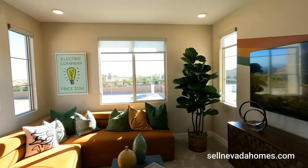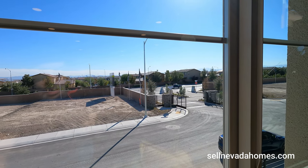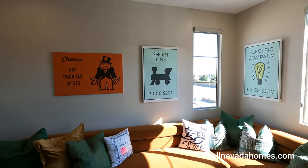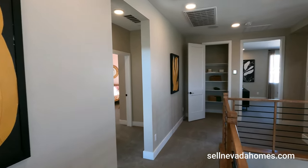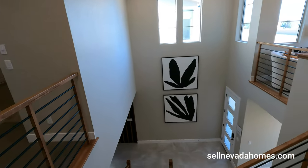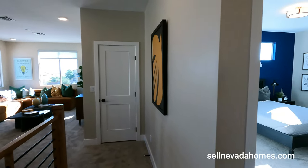We are at the loft. Four windows are bringing a lot of sunlight in here. Looking out the window you can see the gate of our gated community. The electric company here in Nevada is called NV Energy. And we've got a little closet up here. The primary room is straight ahead and we have a couple of rooms on the left.